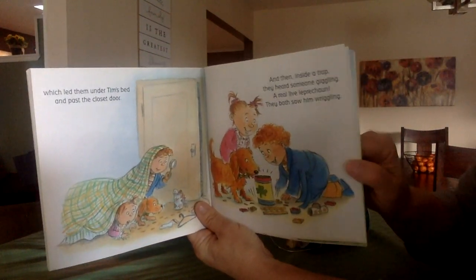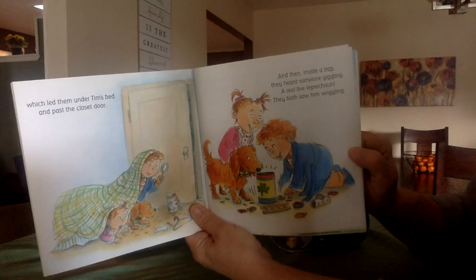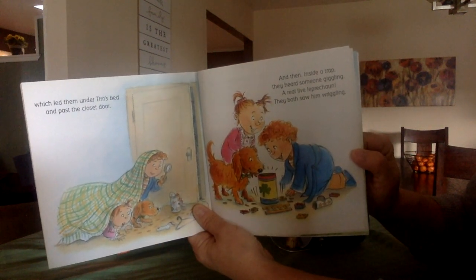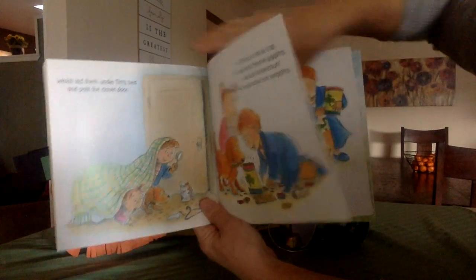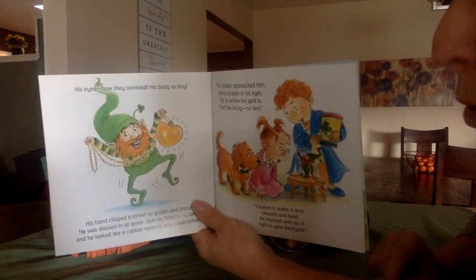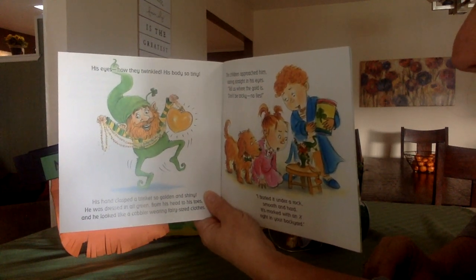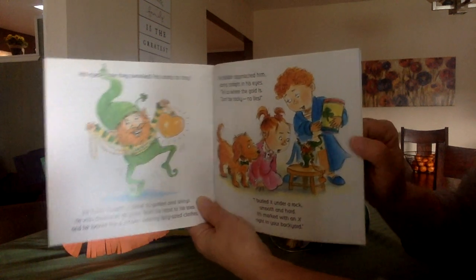Which led them under Tim's bed and past the closet door. And then, inside a trap, they heard someone giggling — a real, live leprechaun. They both saw him wriggling. Oh my goodness, they found one! His eyes, how they twinkled. His body's so tiny. His hand clasped a trinket, so golden and shiny. He was dressed in all green from his head to his toes, and he looked like a cobbler wearing fairy-sized clothes.